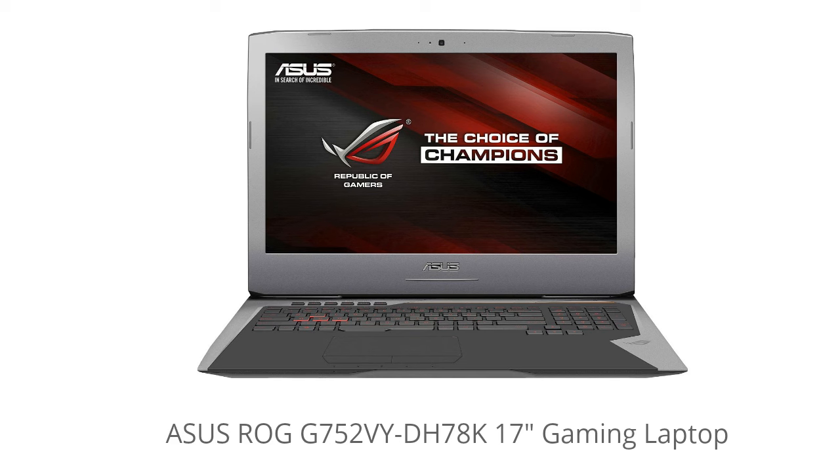Hey it's LaptopGeekHD here and today I'm going over the specs and features of the Asus Republic of Gamers G752VYDH78K laptop. This laptop is an absolute beast — it has all of the latest specs and features that you can ask for in a gaming laptop, and it can handle anything you can throw at it.